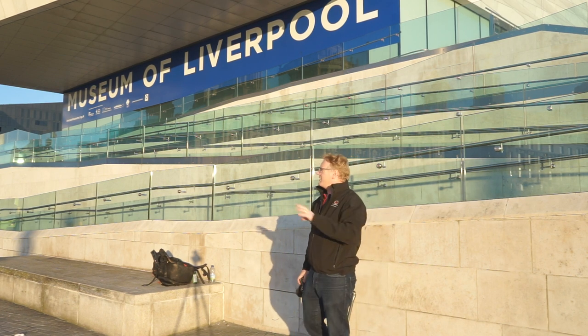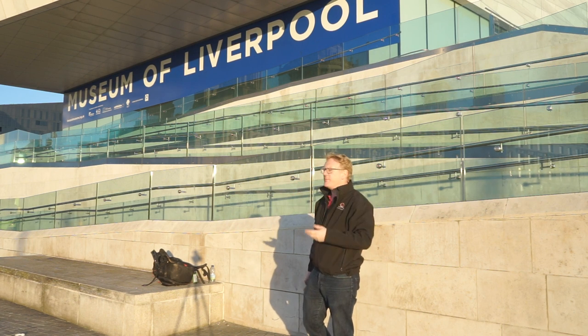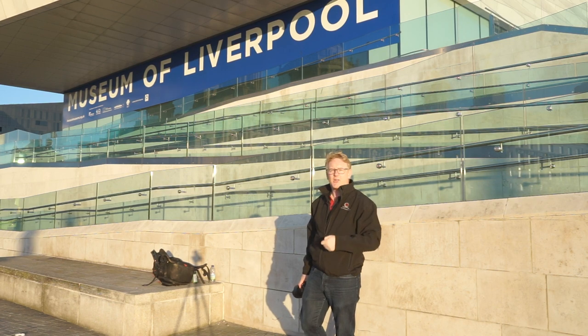Liverpool is littered with modern buildings very close to historic buildings, so there are plenty of reflections to go after. Have a go and see what you come up with.